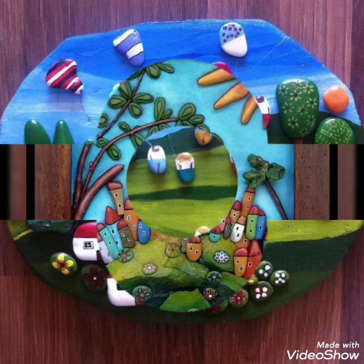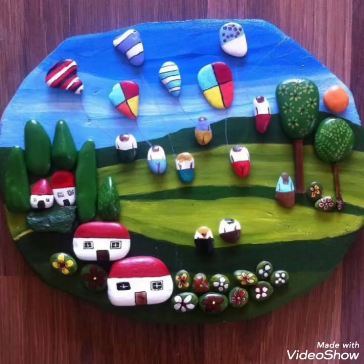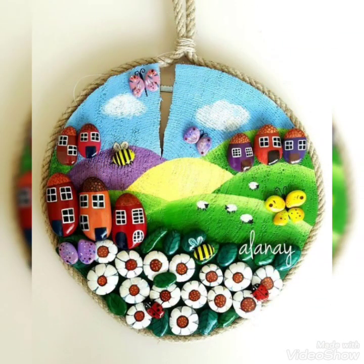Please like and press the like button. You can see all of these different designs in my video. Please like and press the like button.